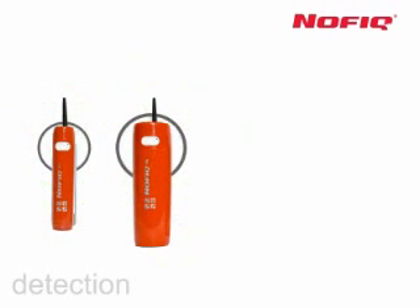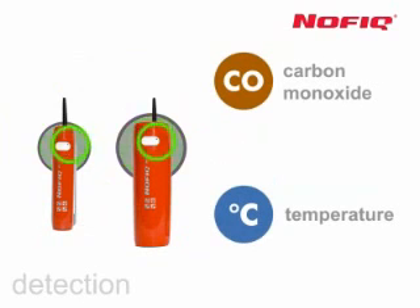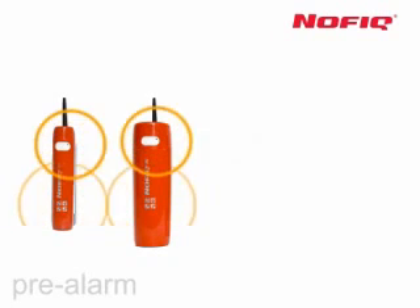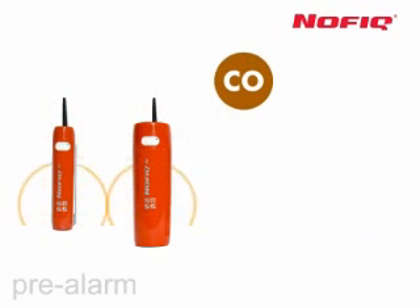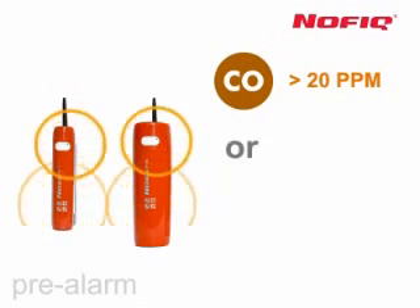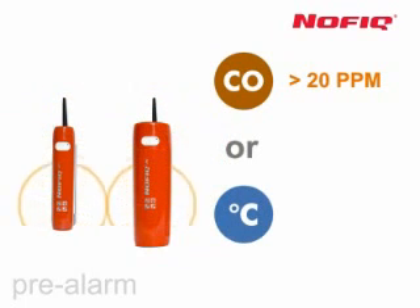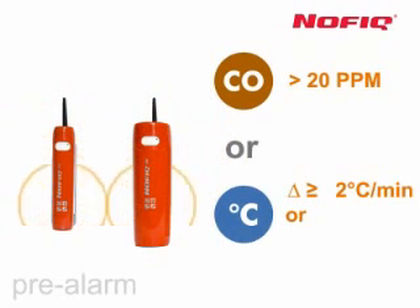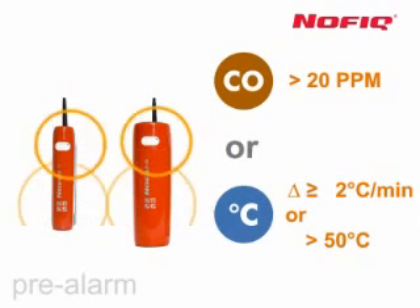Every second, the NOVIC 20 and NOVIC 80 use extremely reliable carbon monoxide and temperature sensors to check the predetermined safety margins. If preset limits are exceeded, the system will go into fire alert mode and, if necessary, into fire alarm mode. Fire alert mode is triggered if the carbon monoxide sensor measures 20 ppm or more, if the temperature sensor detects an increase of 2 degrees Celsius per minute, or if the temperature reaches 50 degrees Celsius.